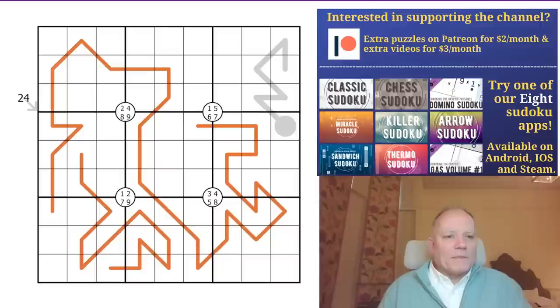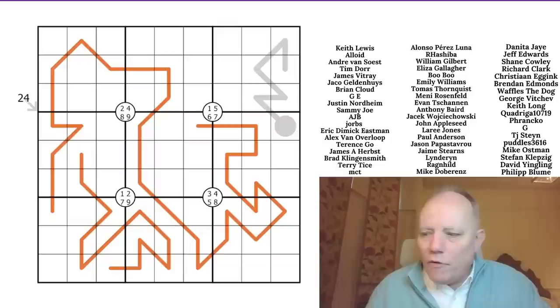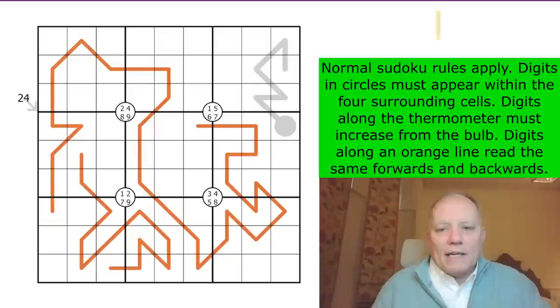That will be interesting for cryptic crossword solvers. If you're not interested in the clues, you'll be able to jump to the end and look at the denouement - the finish to the puzzle, which is the astonishing bit. We've got all our apps and merchandise - do check it out. We will be streaming at some point again, probably Taiji, around the beginning of next week.